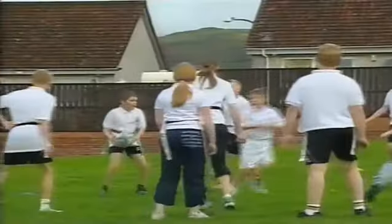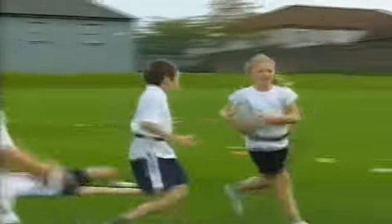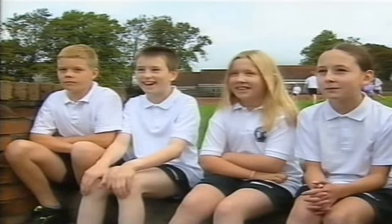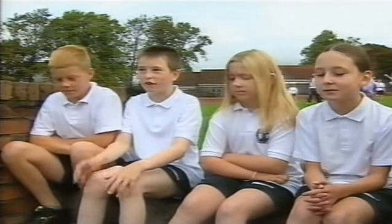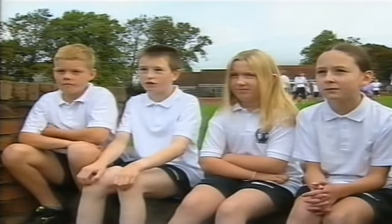Meanwhile, the boys and girls in P7 have rugby. But that's not the only thing that's changed in PE here. It's a lot more fun because last year we got this teacher and she wasn't exactly the most fit person you could ever get. She couldn't really do stuff like rugby or run very well, so we had to just do tech and she'd just watch us.